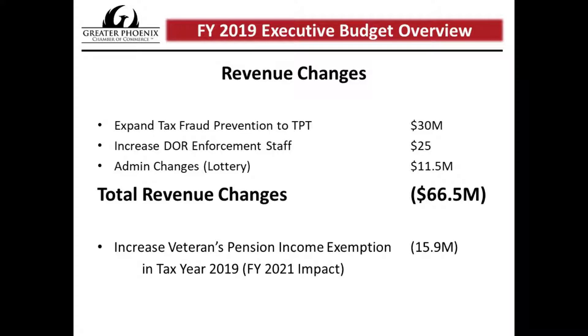As the governor mentioned in his State of the State address, he's looking to increase the Veterans Pension Income Exemption. There are a couple of bills at the legislature proposing to do this, with a $15.9 million impact. However, that impact does not take effect this year, so it's not factored into this year's budget.